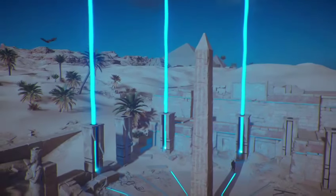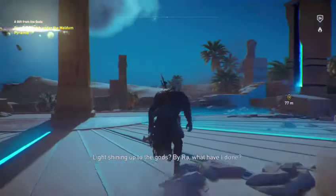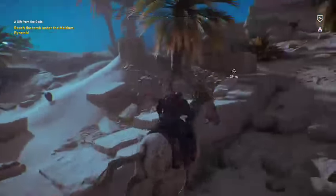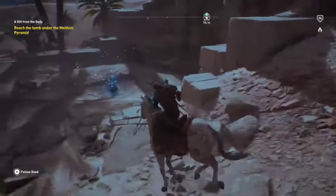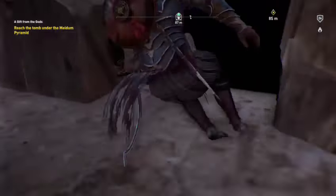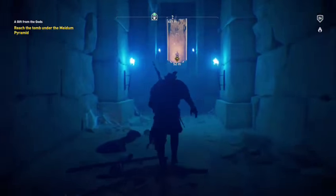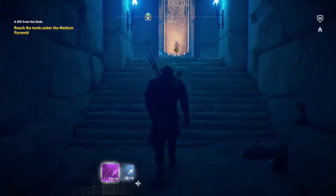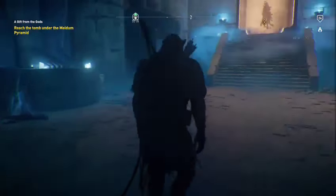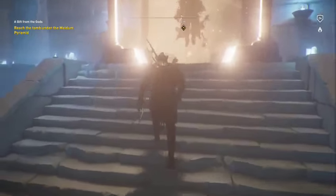Holy crap! 'Reach the tomb under the meteor.' I better run — I did something! Oh yeah! 'Oh you doorkeepers who guard your portals, who swallow souls and who cut down the corpses of the dead — what a journey I have made.' This makes playing this game feel meaningful. Who's that — Juno? No, who is that?